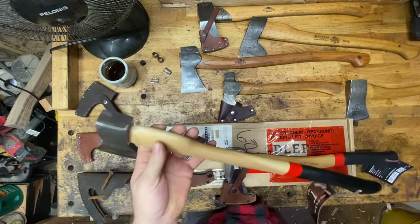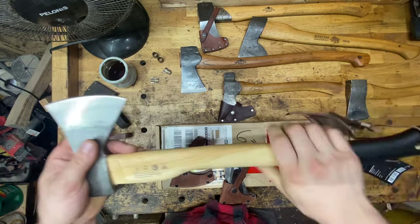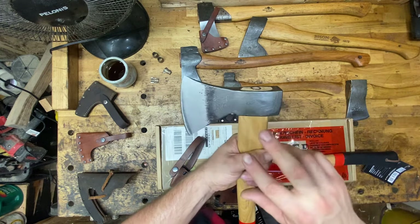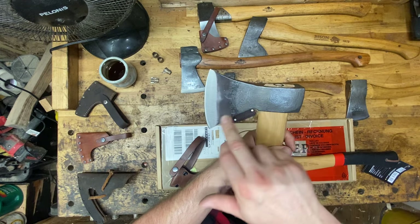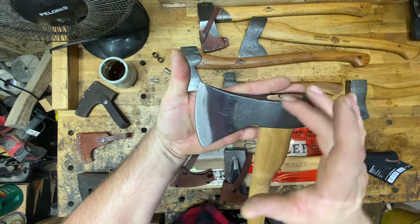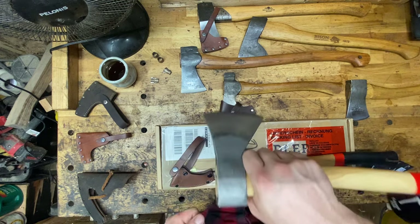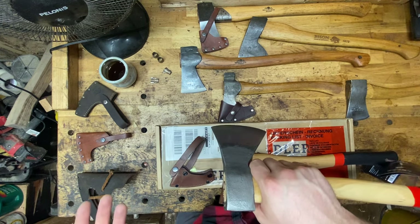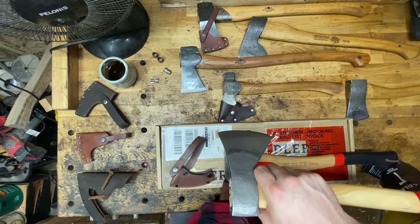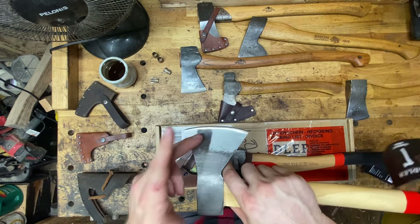It doesn't just look good — so many things just look good and then disappoint in functionality. This feels so good in the hand. I'd call this a Rhineland pattern. If you look at the bit, it's not equidistant. There's a slant down in one continuous line towards the heel, and then the toe gradually sweeps up, kind of like a bell. That gives you a wonderful carving tip at the toe. If you're making feather sticks — and I love making feather sticks with axes — it's so natural and so much easier. Great for medium-sized kindling, carving tent stakes. If you're into bushcraft, this is your axe.